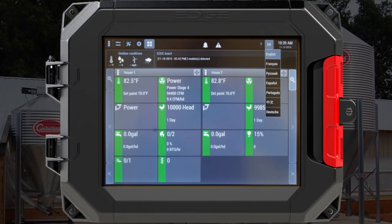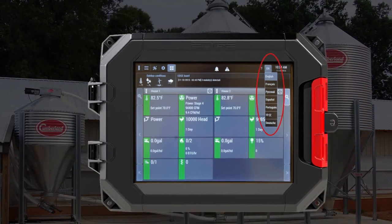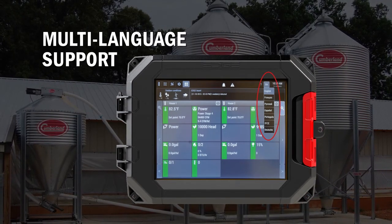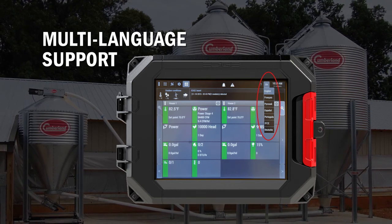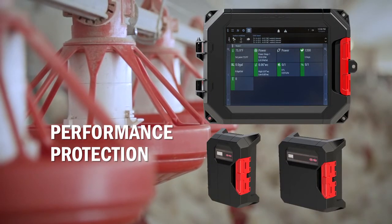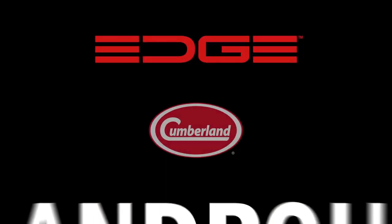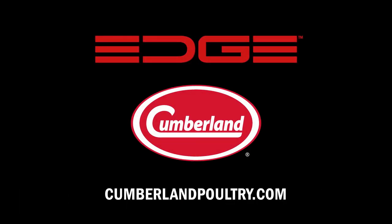Regardless of the language, you can train your employees on one system and it will work the same anywhere in the world, making it ideal for integrators and multinational corporations. More than a product, EDGE is the next generation of controllers — a platform designed to evolve and expand with you and your operation for years to come. Revolutionize your operation with EDGE from Cumberland.